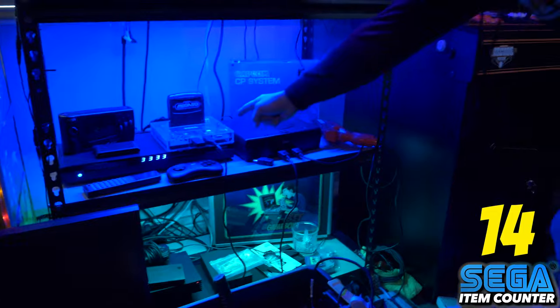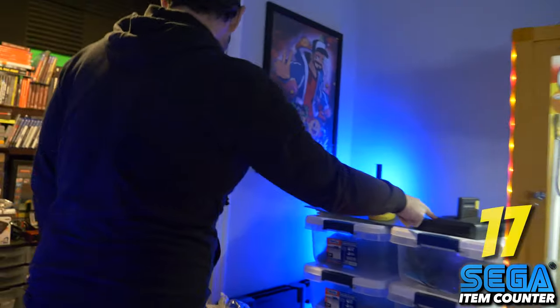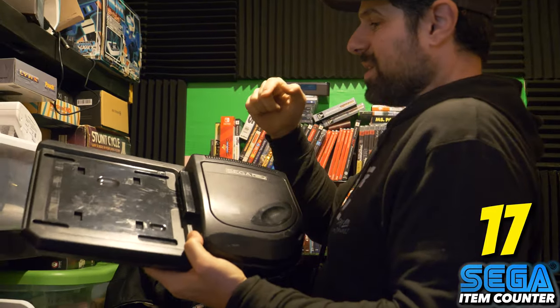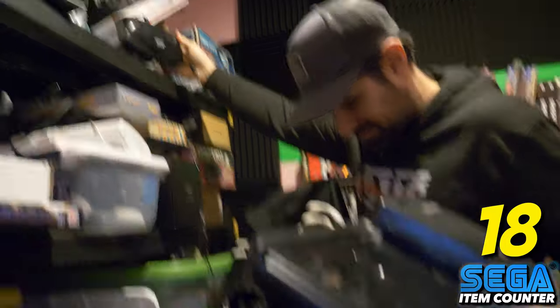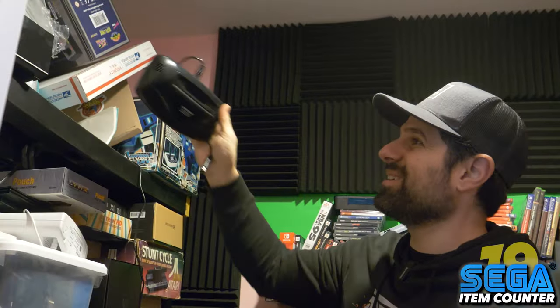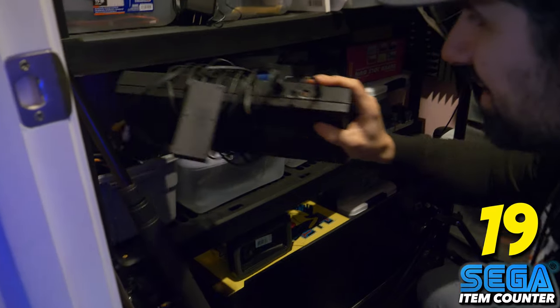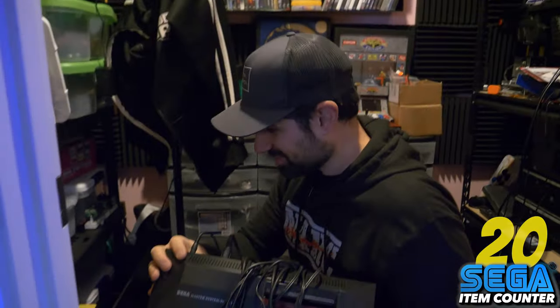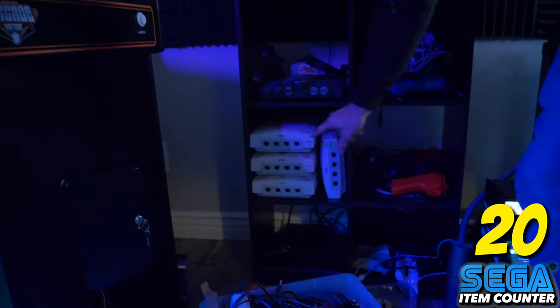Sega Saturn. Clone Sega. Another Sega Nomad. Clone Sega. Sega CD. Sega 32X. I know I have more Sega stuff than that — hold on. Sega Master System. There's actually more Sega in here but I'll have to dig for it later. Sega Dreamcast — one, two, three, four Sega Dreamcasts. Actually, I think I have a fifth one somewhere.